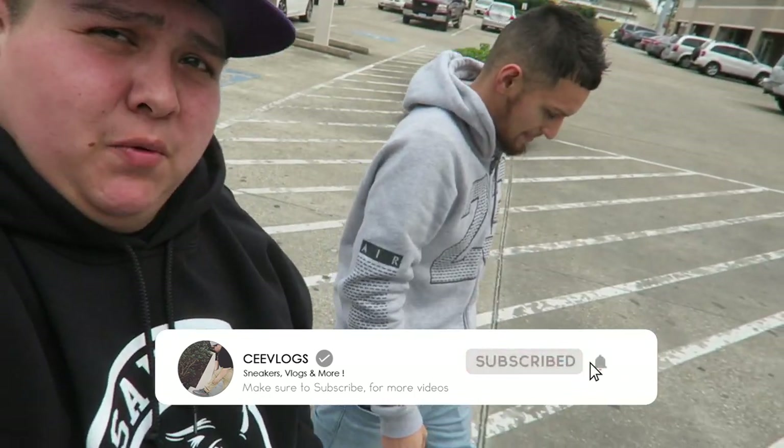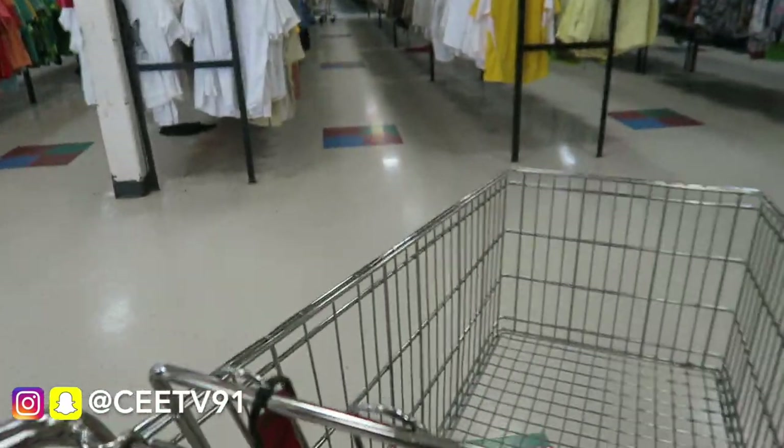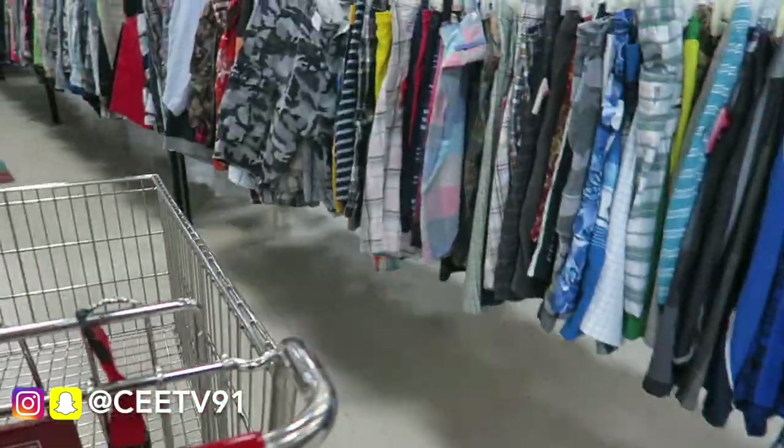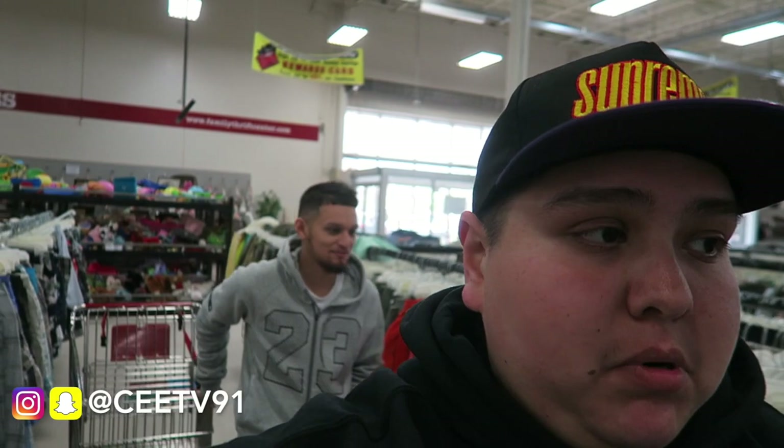All right guys, we're just coming out here to another thrift shop of the day — thrift shop number two with my boy Evo. Say what up, Evo. Coming out here with another thrift, man. So yeah, let's go ahead and go in there and see what kind of steals and deals we can find. Let's go.